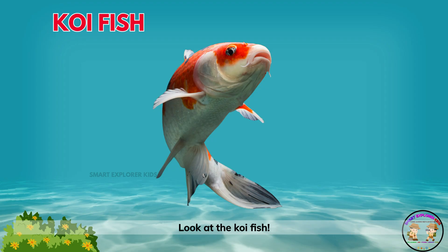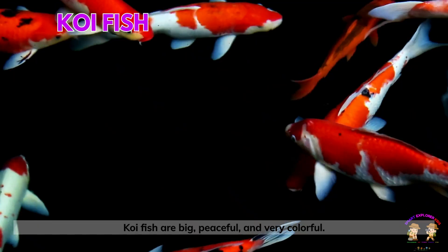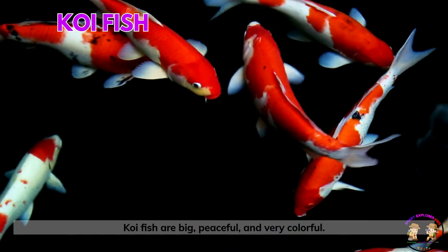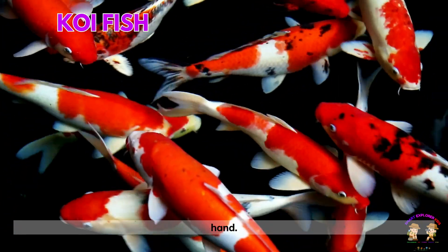Look at the koi fish! Koi fish are big, peaceful, and very colorful. They often live in outdoor ponds and love to be fed by hand.